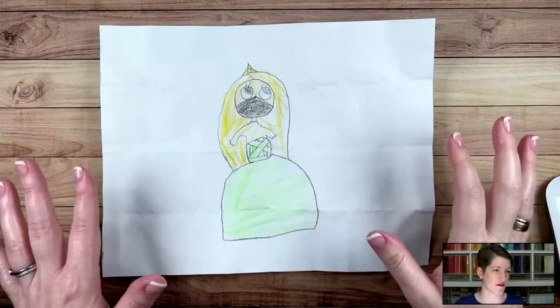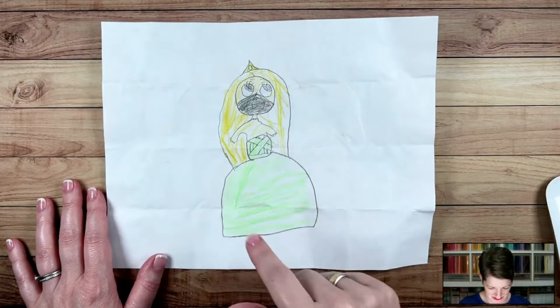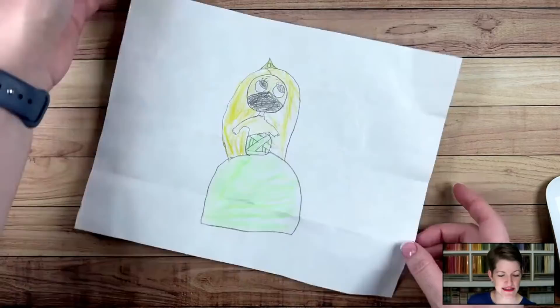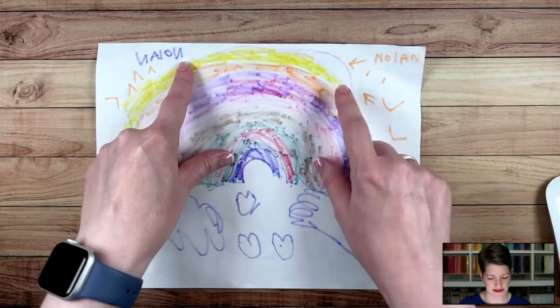I have a little bit of show and tell for you, and then we'll jump right into the project. So let me flip my camera here. I've got pictures from the kids that they chose to show you. This is Lily — I think this was all folded up in her backpack, but it's a masked princess that she drew. I love the little lime green dress there. And then Nolan drew me a rainbow, and these little V's are birds. He drew me some hearts — really cute. He writes his name perfectly mirror image backwards.